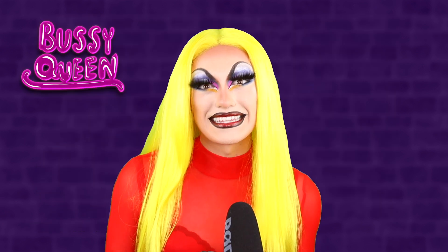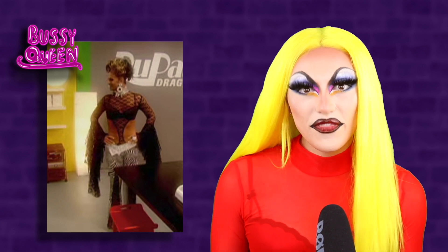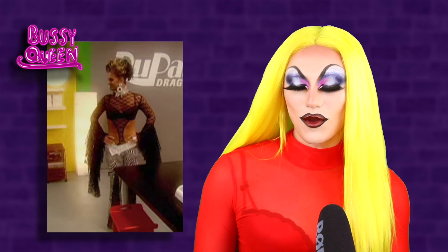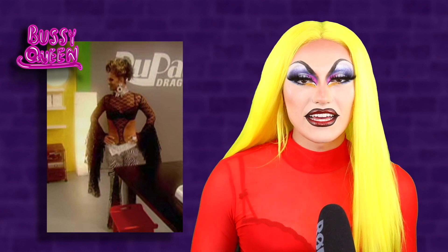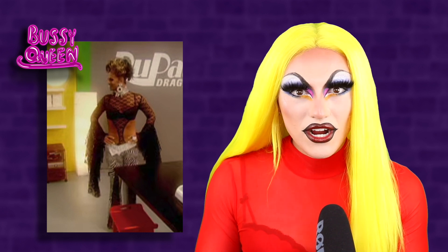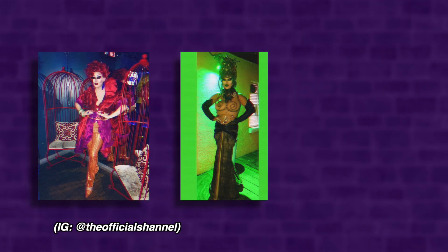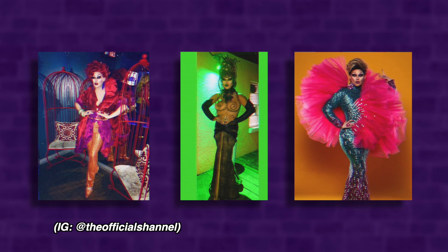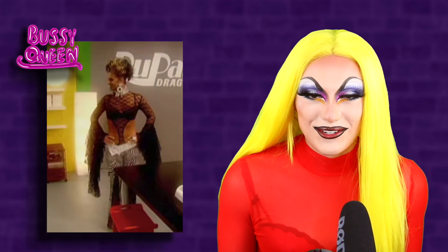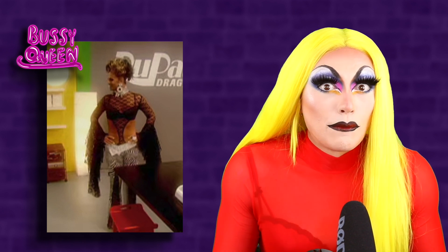Now let's get into these work room entrance looks. First into the work room is Chanel — not the handbag, the drag queen. She is one of my all-time favorite queens. I love the cockiness on this. She's everything and more. She later tells us that she has $25,000 of costuming and rhinestones with her, 22 pairs of shoes and things with Versace buckles on them.